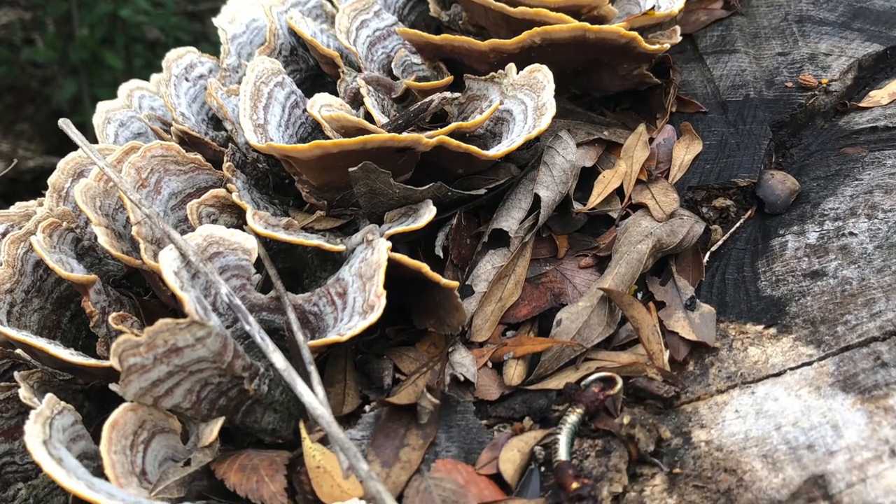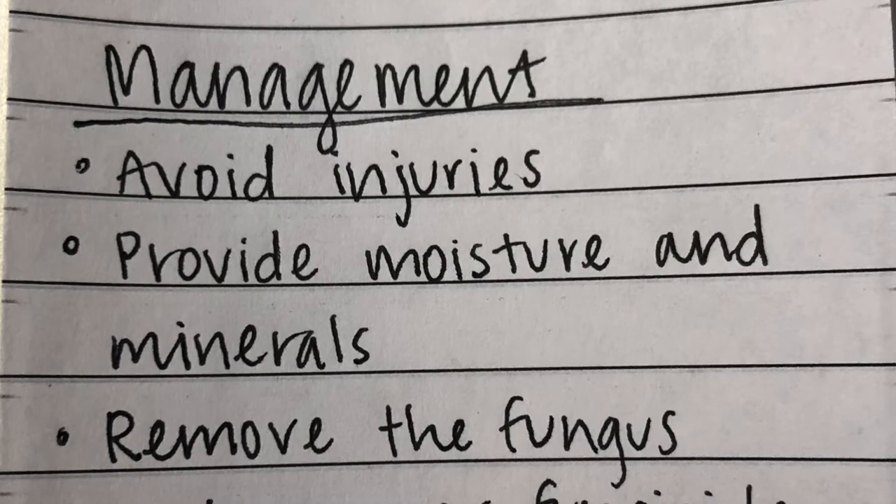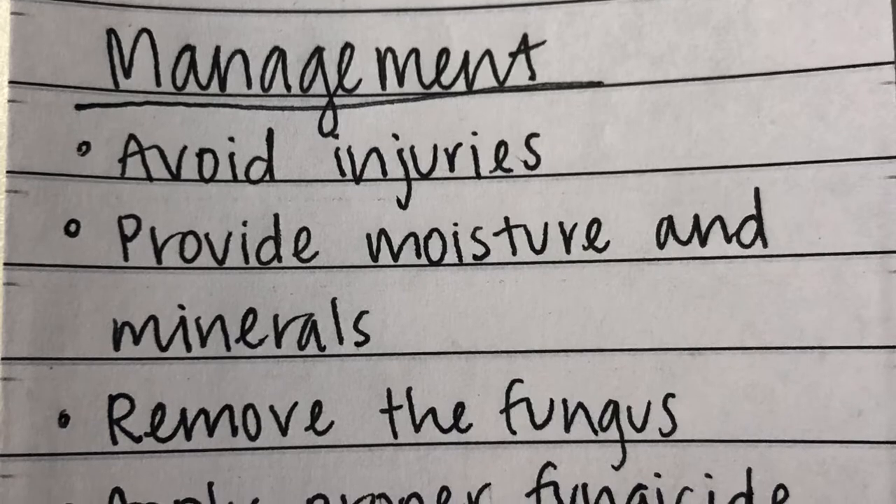Decay doesn't always show unless the bark has been cut. To manage and protect your trees from tree conchs, you must avoid injuries and provide proper moisture and minerals.